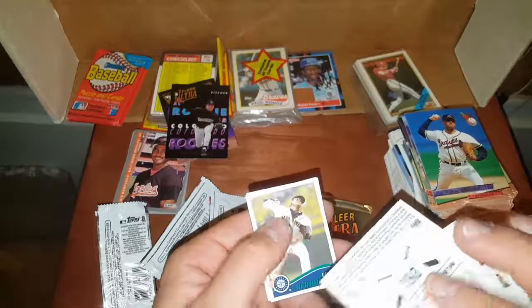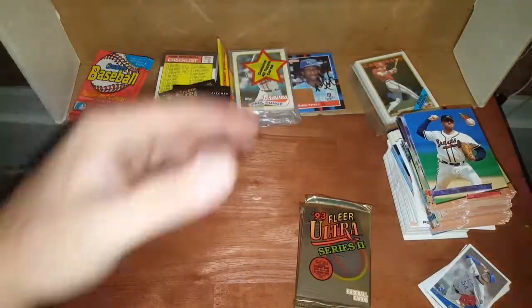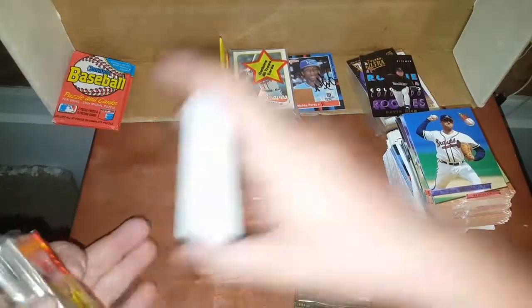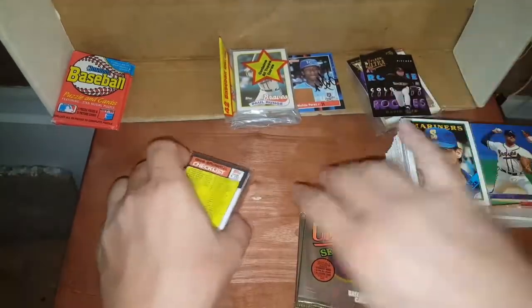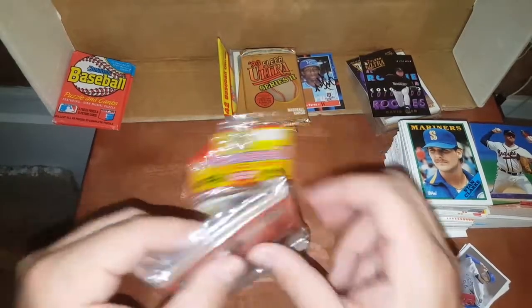I ask them, 'Hey man, could you sign it? I don't know if you were ignoring me or didn't hear me, but I was asking if you wouldn't mind signing a ball.' And then if they know, I just leave them alone. Once Dave Winfield finally acknowledged me, I was just like, alright dude, whatever. So okay, let's check these out.